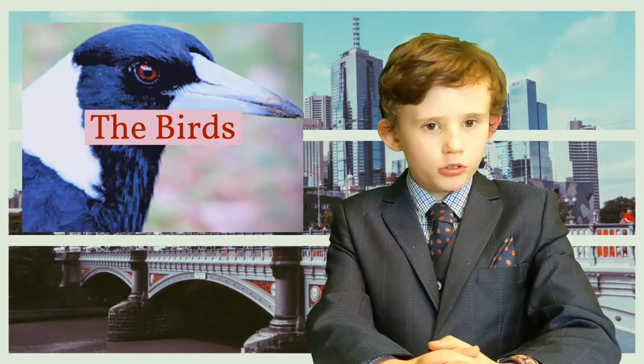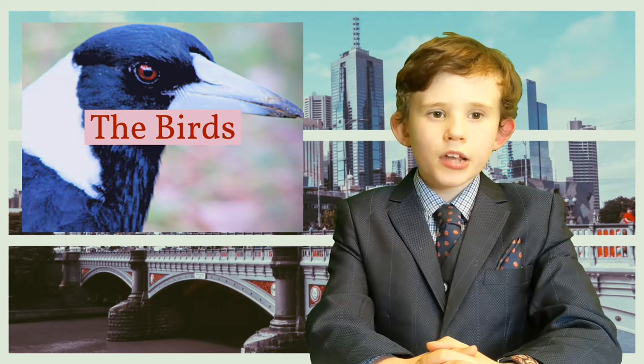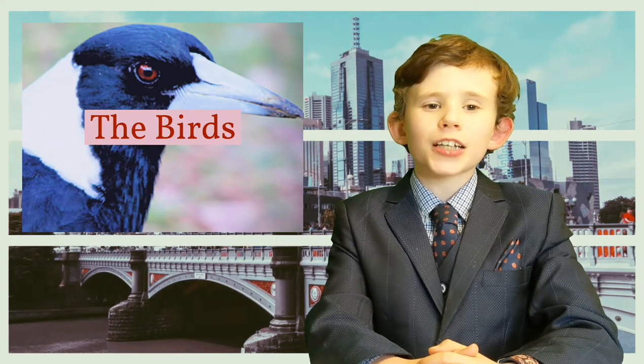But at this time of year, being outside can have its own peril. I'm not talking about the weather — I'm talking about the birds. Between July and November, when mummy and daddy birds are mating, some of our native birds get swoopy to protect their eggs and their cute little babies.